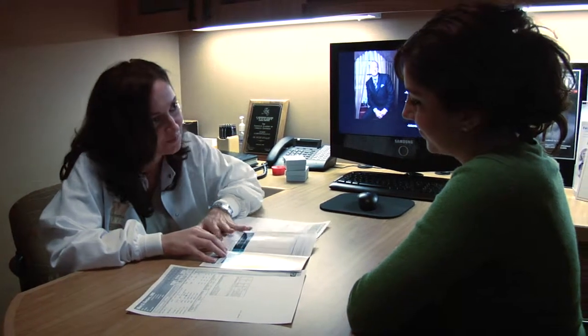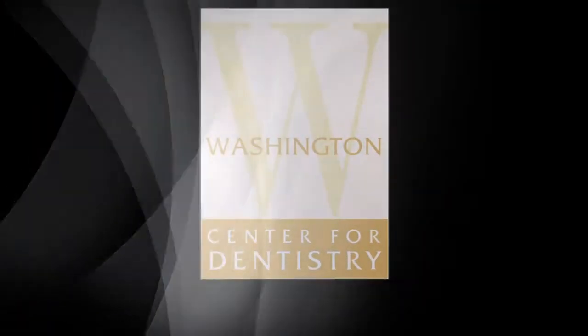After treatment, the dentist develops a home care plan to ensure the implants, teeth, and gums remain healthy for a long time.